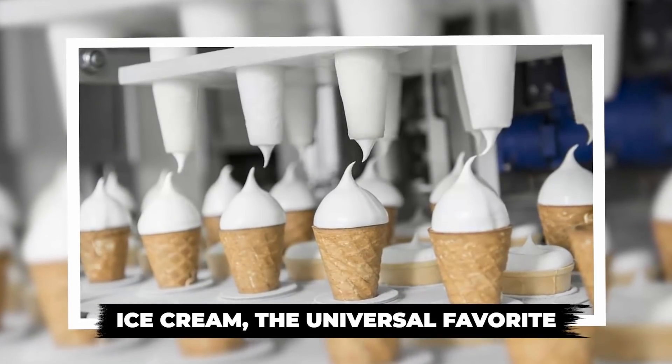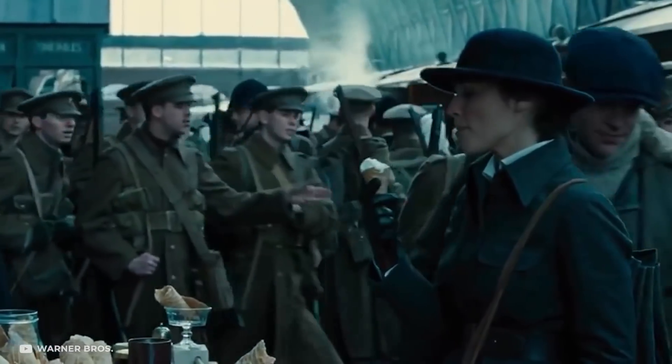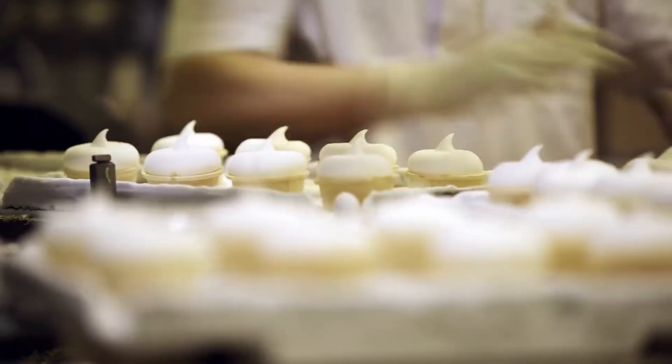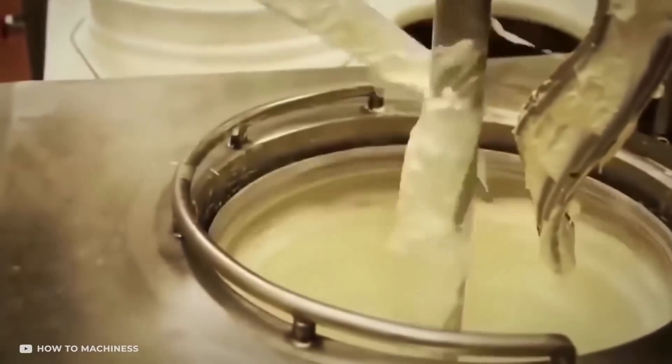No one can deny the importance of ice cream in the world of food. Over time, as the flavors and types of ice cream have increased, human involvement in the process has hit an all-time low. Smart machines are now available to perform a variety of tasks, including mixing, filling, freezing, and packaging.